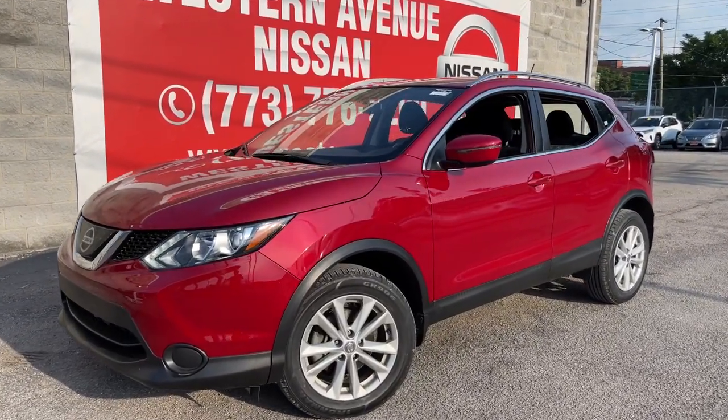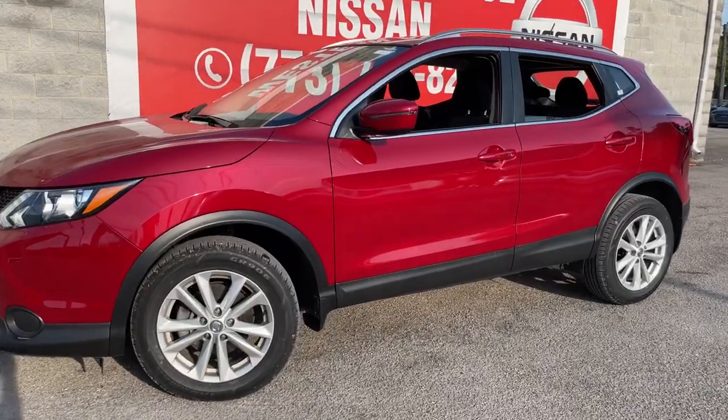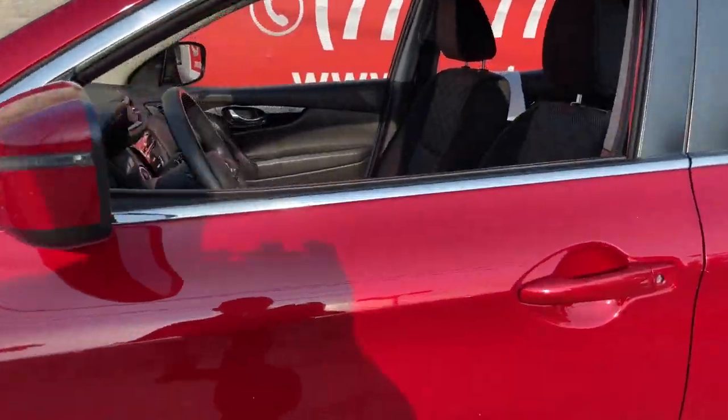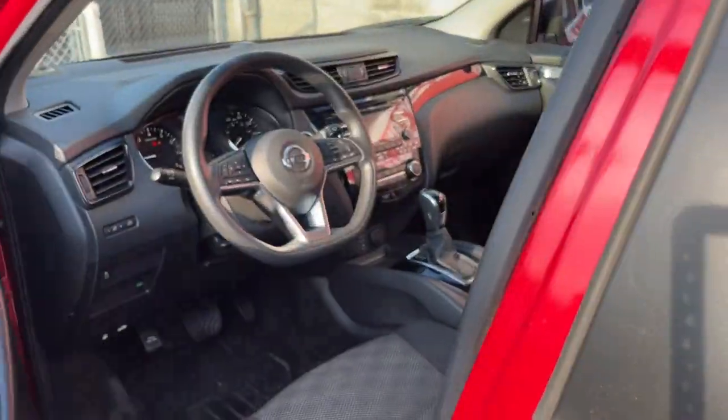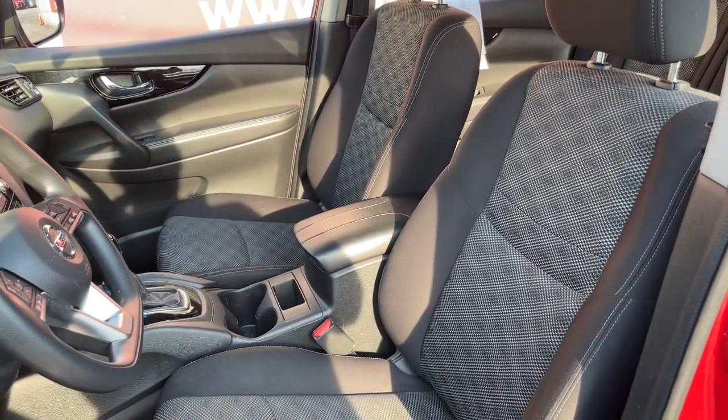Get into the 2018 Nissan Rogue Sport. This vehicle is an outstanding buy with fewer than 60,000 miles on the odometer. Here's a stylish, efficient Rogue that has the features you need to stay on top of today's demanding lifestyle.